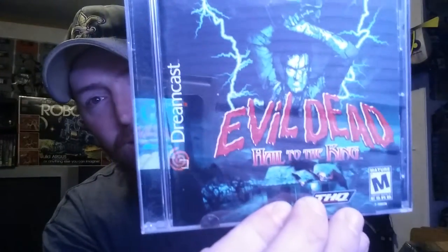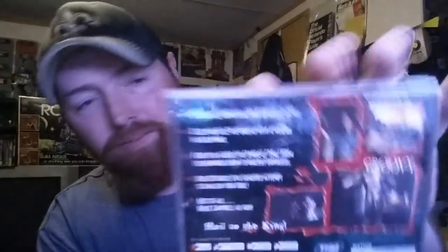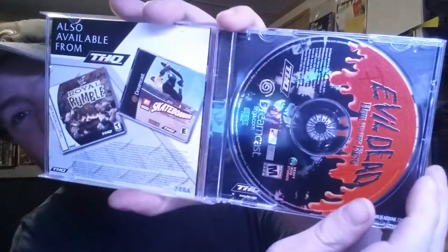Then we got a copy of Evil Dead: Hail to the King — man, I love these movies, Evil Dead was freaking awesome. It is complete and in nice condition. Bruce Campbell, man — crazy! Anytime I see any of the old Evil Dead movies on, I still watch them. I have them on DVD.